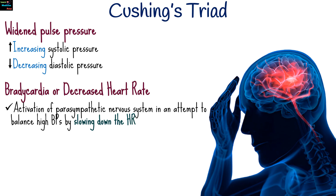or decreased heart rate. The body activates the parasympathetic nervous system in an attempt to balance the high blood pressure by slowing down the heart rate.